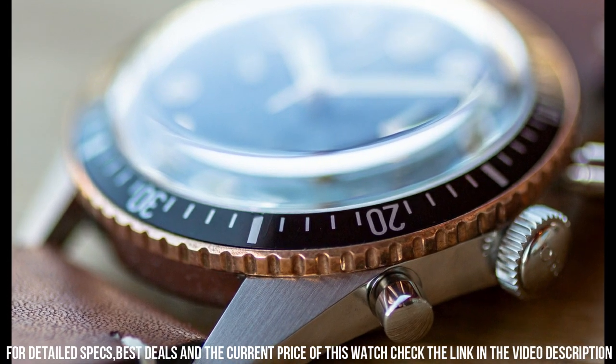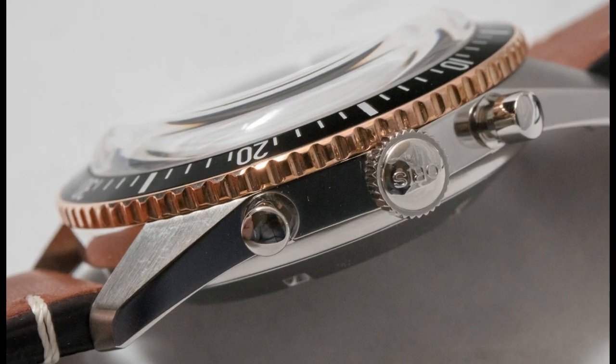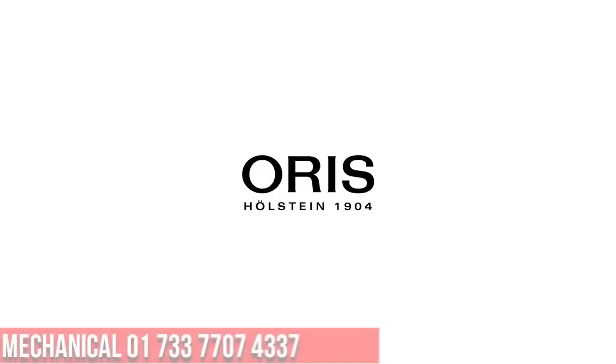Movement: Swiss automatic. Water pressure resistance: 10 bar. Water-resistant depth: 100 meters.